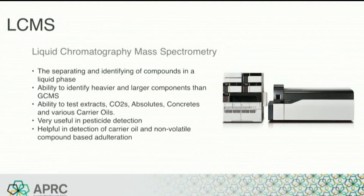Another layer in establishing essential oil purity is LC-MS, or Liquid Chromatography Mass Spectrometry. LC-MS is a technique used to separate and identify compounds in a liquid phase, meaning the sample is not heated or volatilized and stays in liquid form throughout the testing. It is a useful tool for identifying heavier or larger components that typically cannot be identified by GC-MS, and it is helpful in testing plant extracts, CO2s, absolutes, concretes, and a variety of carrier oils. LC-MS is also very impactful in detecting and identifying pesticides, and when used for adulteration detection, it gives a greater ability to see simple, unsophisticated adulteration, such as adding a carrier oil to an essential oil to extend it.